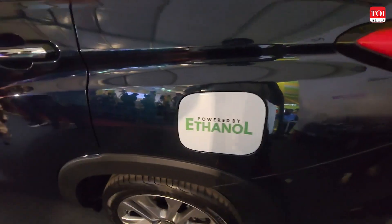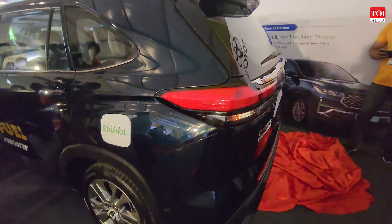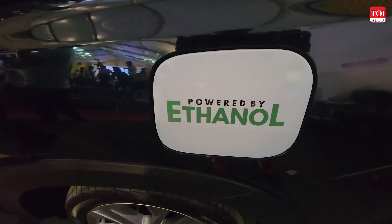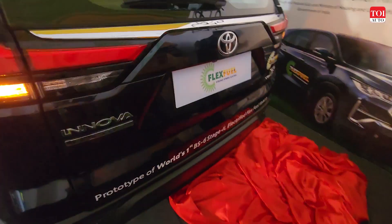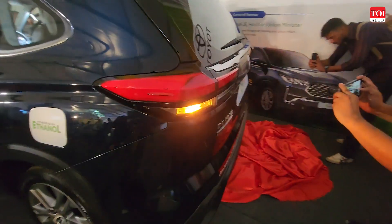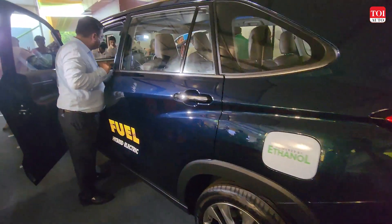It can run on that high a blend as well. It's a regular Innova HyCross — not much of a difference visually. The difference you only see here is a badge saying 'Powered by Ethanol,' and at the back you can see lettering and badging with decals telling that this is different from your regular strong hybrid Innova HyCross.